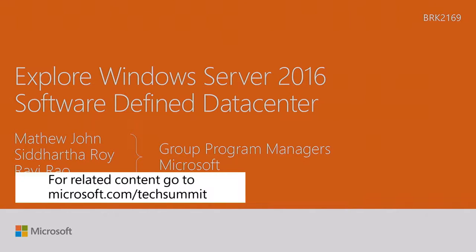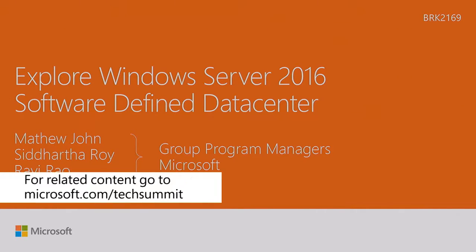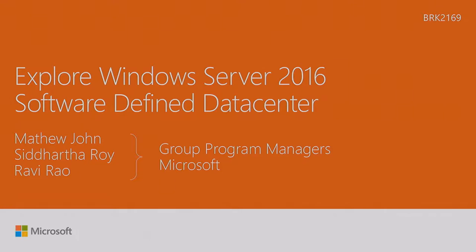Good morning, folks. Thank you very much for showing up here. It's really great to stand up here and see all of you anxiously waiting to see what we have to offer. I hope day one was great for you. Let's get started today. I have three presenters. I'm Matthew John, the Group Program Manager for Hyper-V and Containers. I have Sid and Ravi with me, and they'll be talking about networking and storage as well.